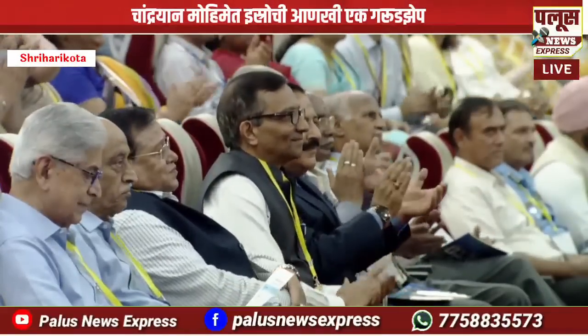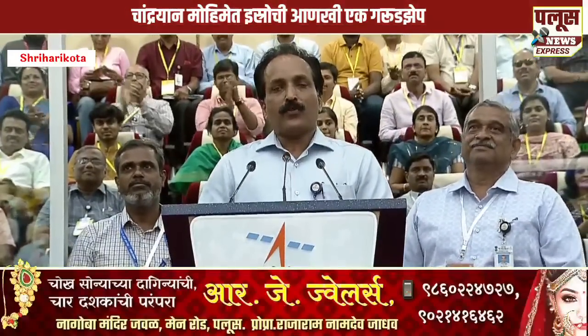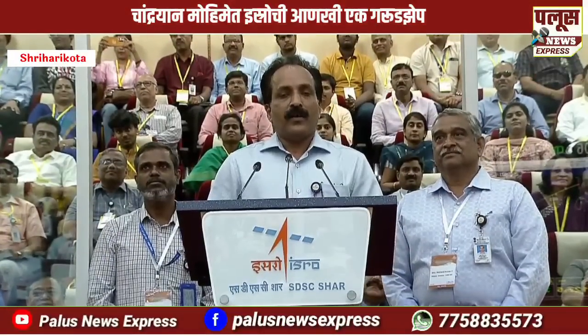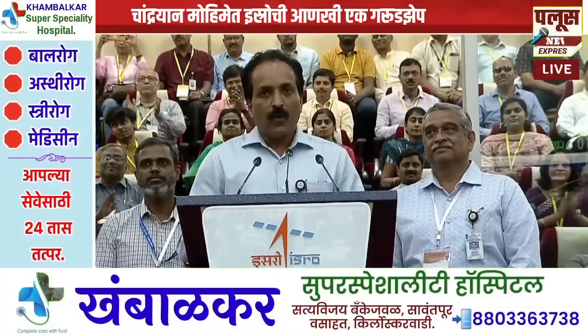Let me introduce the team behind this mission: the mission director and project director of LVM3, Mr. Mohan Kumar, and the mission director and project director of Chandrayaan-3, Veera Mutuvel. Over to them.